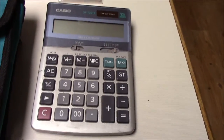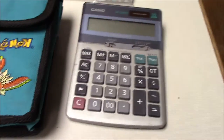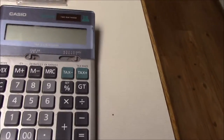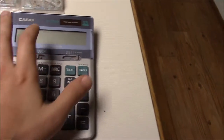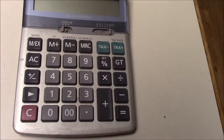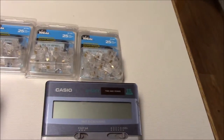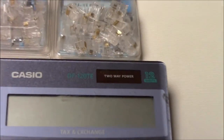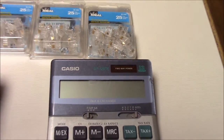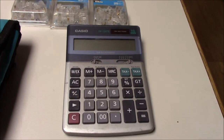I also have a nice calculator that came with the lot I bought. It's a tax calculator — dual power, solar and battery. It has a stand on the back, works great. It's a Casio DF-F120TE and it's listed on eBay.